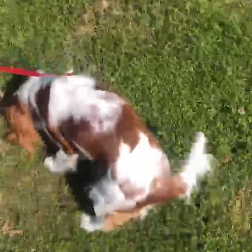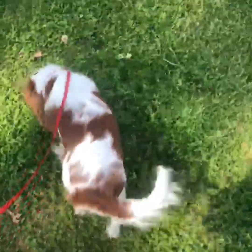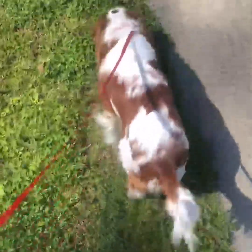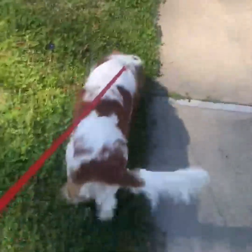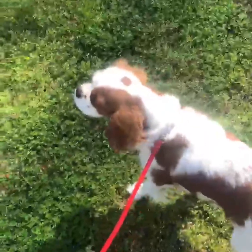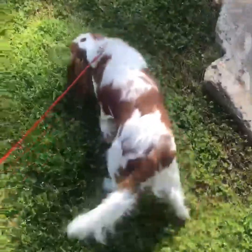Hey Maggie! Hey Maggie, look at mama! Bye-bye! That tail never stops.